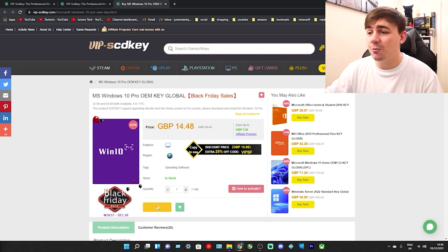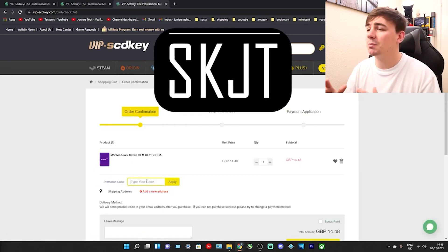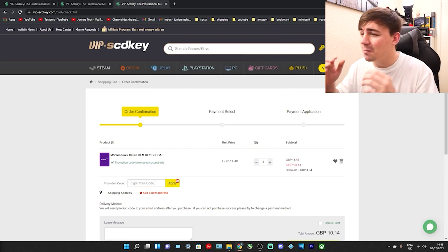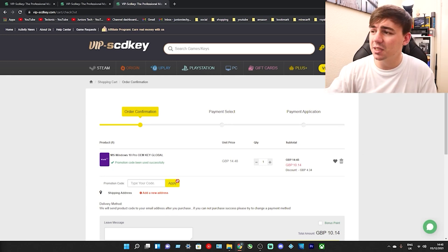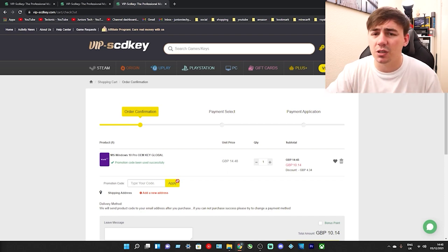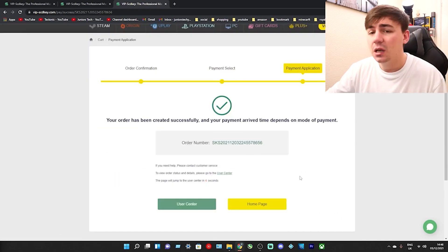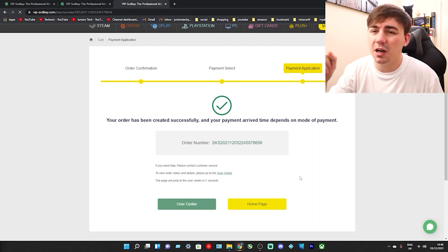If we go down and click on buy now, what we need to do is go to the promotion code. If you type in the promotion code SKJT on the screen right there, you've just got yourself a massive even further discount, which has reduced it down to £10.14. I've just saved myself £4.34. It doesn't seem like a lot at the start, but if you think about it, you go to Microsoft website and you spend £150, £250 on an OEM key - you've just wasted a lot of money. Pick your payment option, mine is PayPal. So there you go, I have made my order - your order has been created successfully.